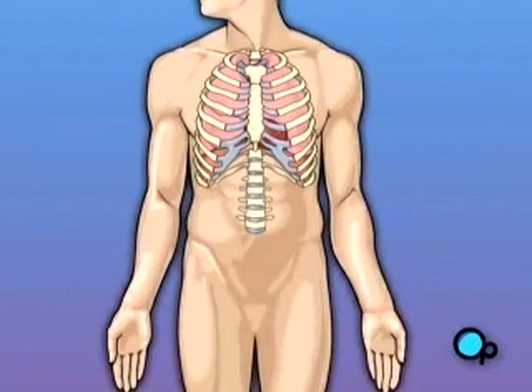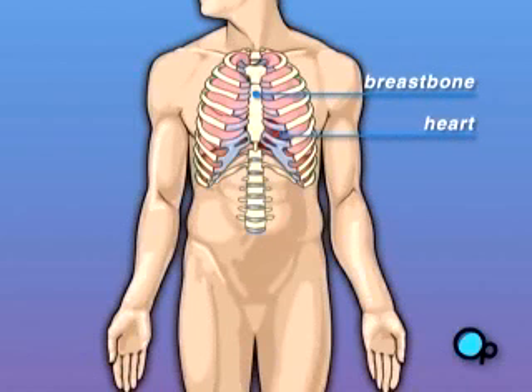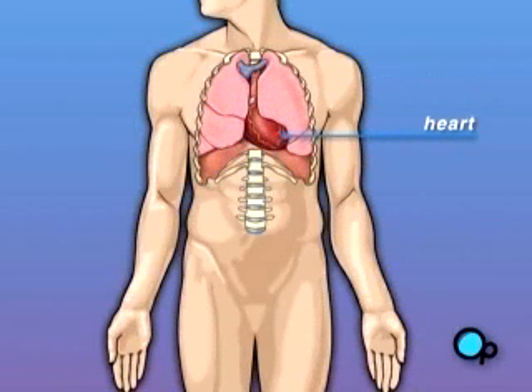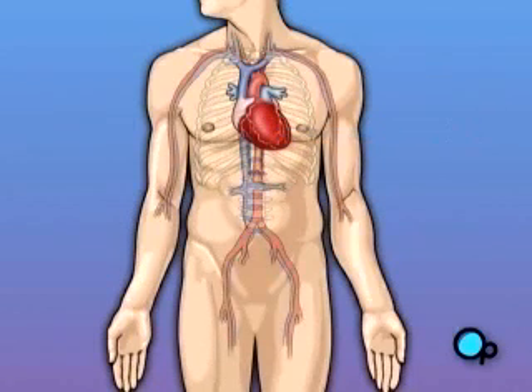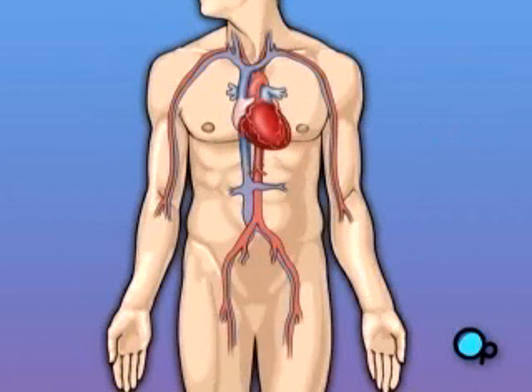Your heart is located in the center of your chest. It is surrounded by your rib cage and protected by your breast bone. Your heart's job is to keep blood continually circulating throughout your body. The vessels that supply the body with oxygen-rich blood are called arteries. The vessels that return blood to the heart are called veins.